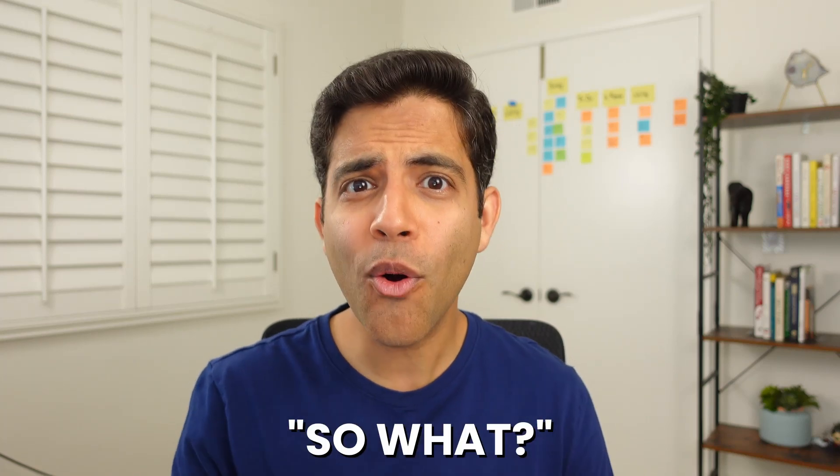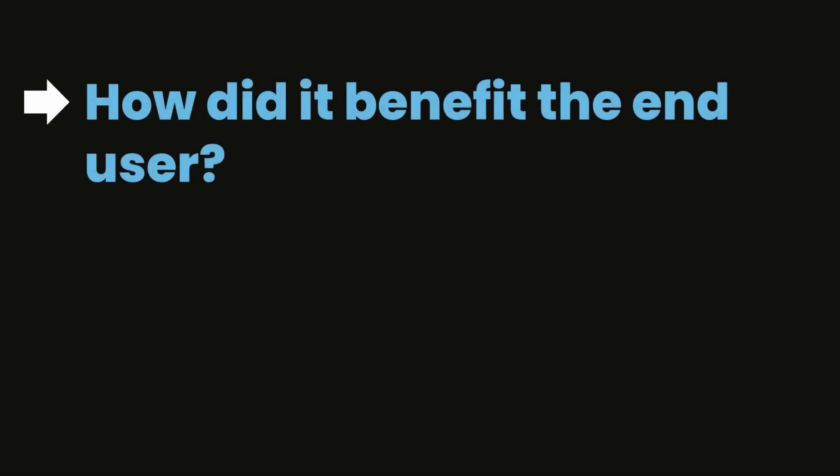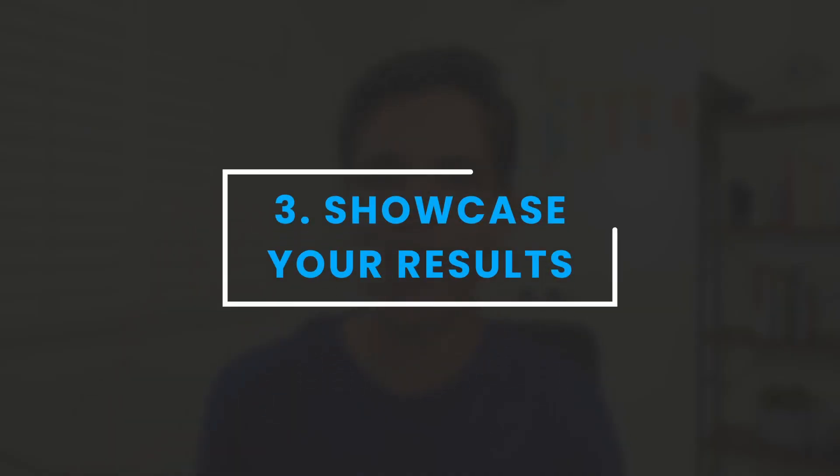As a hiring manager reviewing resumes, I was glad to see accomplishments listed instead of tasks. But I would usually catch myself asking, so what? Especially in the tech industry, it's easy for engineers to get caught up in the fancy technology we're building. But how did it benefit the end user? How did it benefit the company? That's what hiring managers want to know, which leads me to step number three: showcase your results.